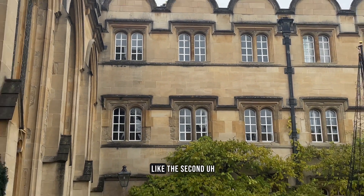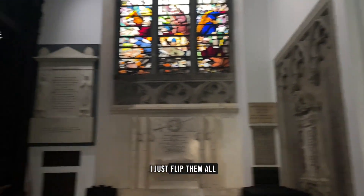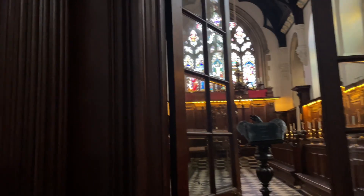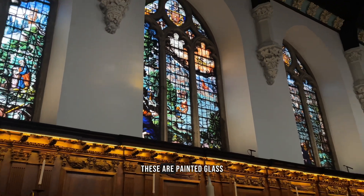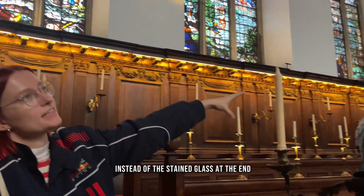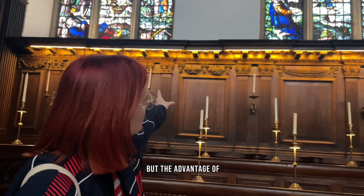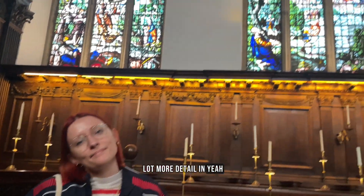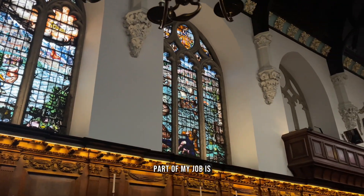Sav took us upstairs to see Univ's chapel. The windows are painted glass rather than stained glass — painted glass was cheaper at the time, as Univ wasn't actually rich and still isn't in the wider scheme of Oxford and Cambridge colleges. It's like mid. But the advantage of painted glass is you can get a lot more detail in. Part of Sav's job is giving talks about the college to school groups, so she knows all the facts.